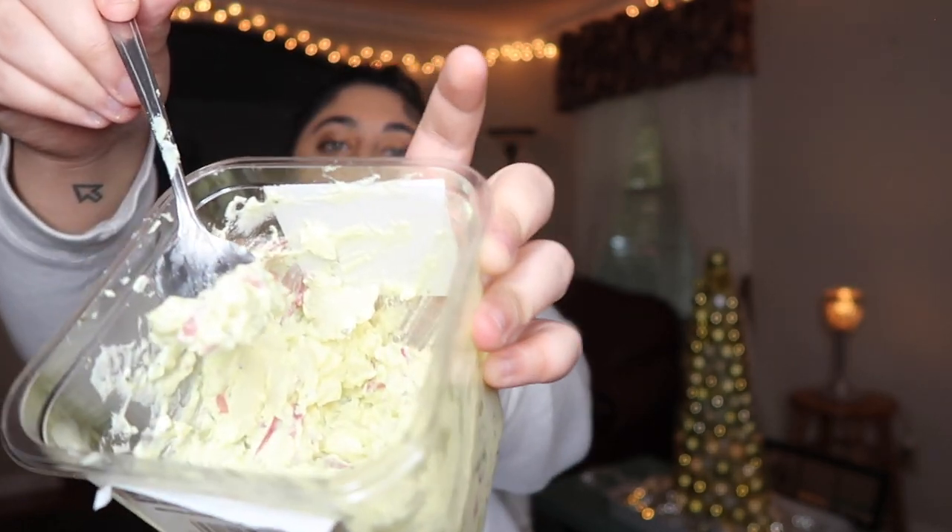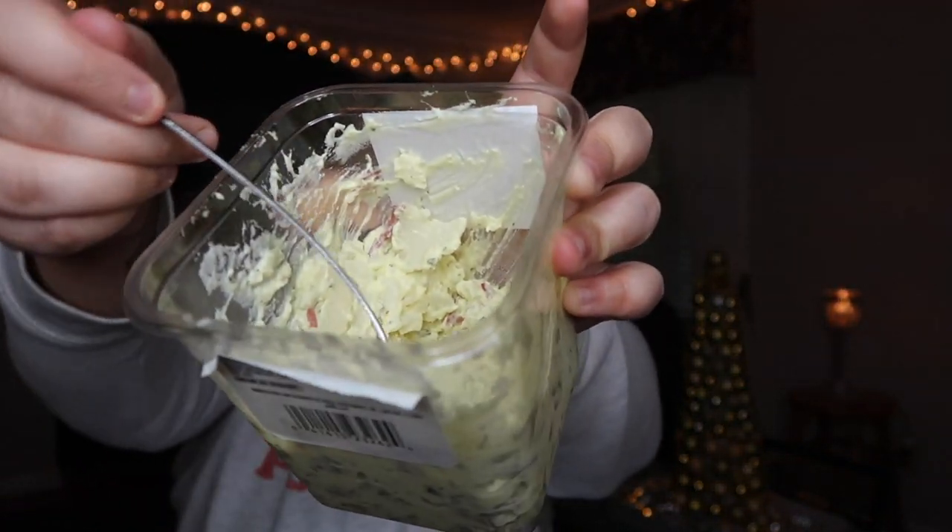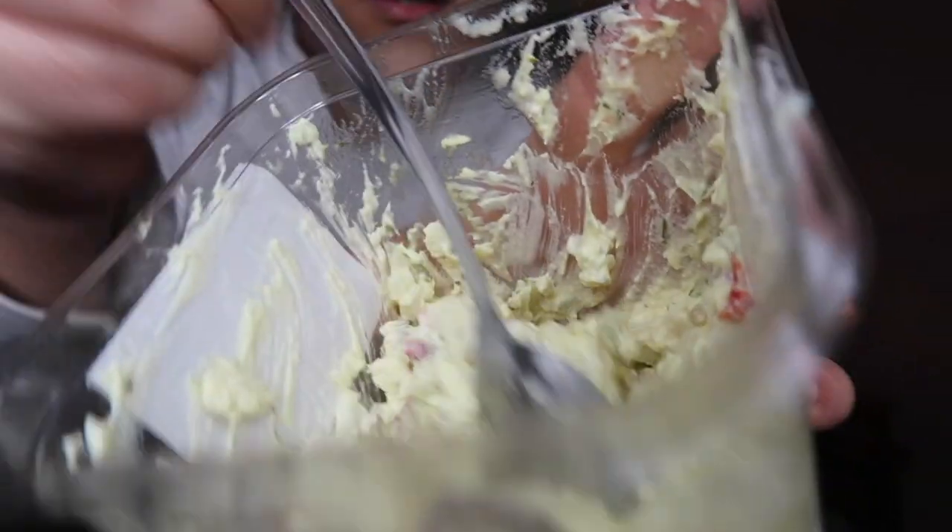Alright, so we bought it. I will see you in a couple days when it has arrived. Hey guys, welcome back to my potato salad haul. I'm just showing you the red potato salad — give you a little bit of ASMR.